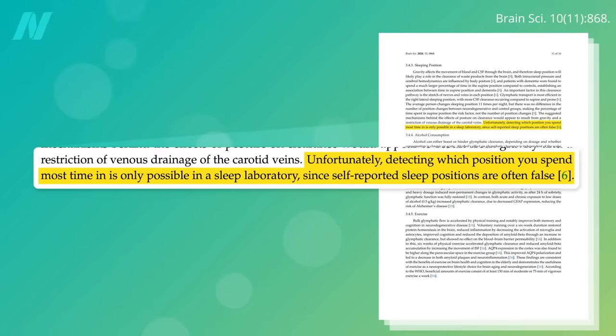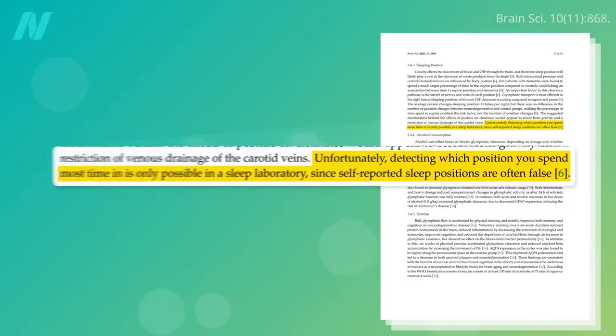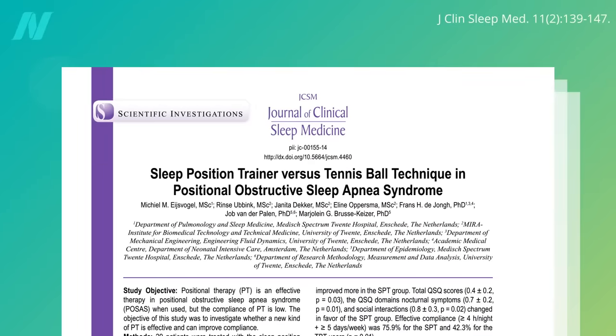Even if sleeping position did matter, it may take a night in a sleep lab to track your movements, as self-reported sleep positions are often false. Should brain benefits to side sleeping ever be established, you can train yourself with so-called positional therapies, such as the tennis ball technique, which involves wearing a shirt to bed backwards with a ball stuffed in the chest pocket.